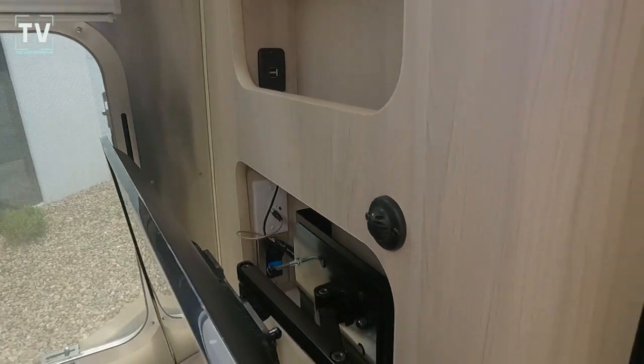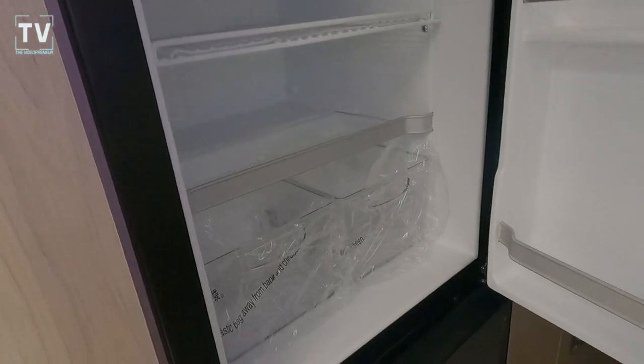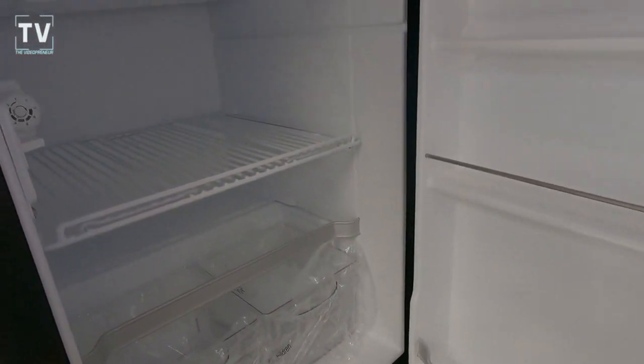More of the woodwork and the cubbies where you can plug in USB ports and charge your devices. Here is the refrigerator freezer — it's a 6.8 cubic foot refrigerator.